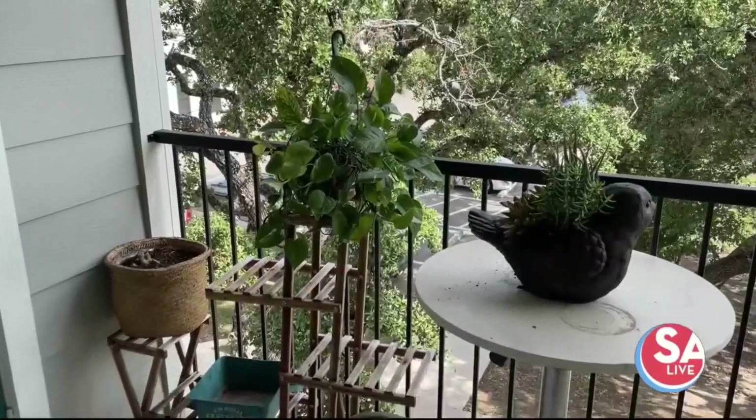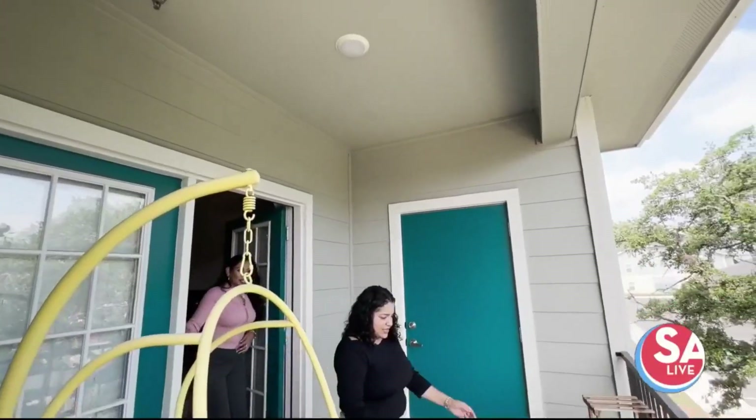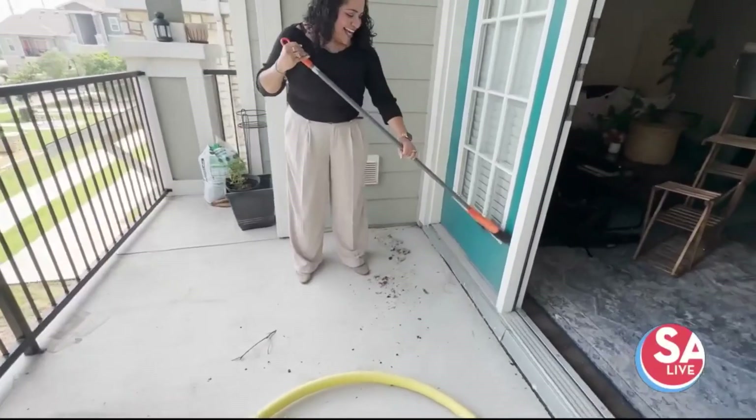Here's a look at the before. As you can see, it's a small space for a mom who recently downsized to an apartment. We get help today from interior decorator Magdalena Mendez.